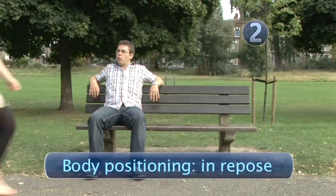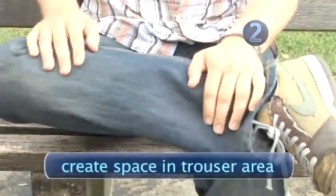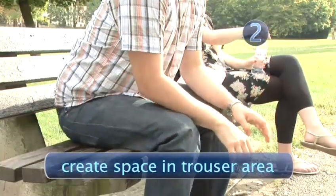In repose, watching the world go by can be a hazardous activity, willy-wise. In a man-root emergency, act immediately by positioning your body to create space between your trousers and your jolly pink giant.